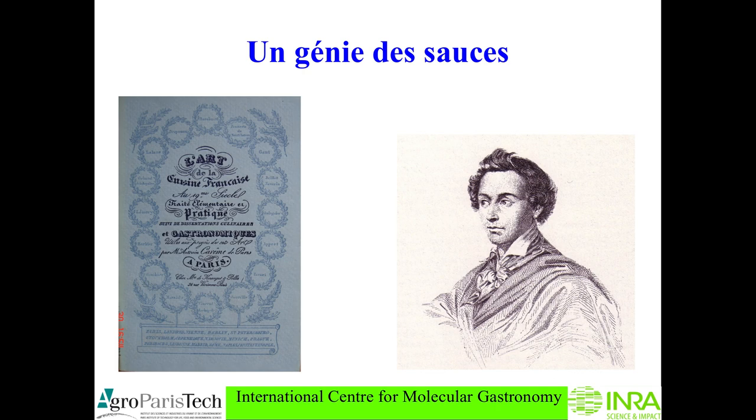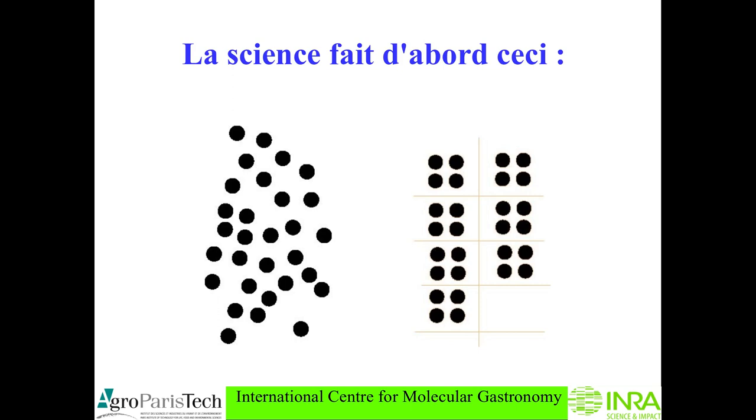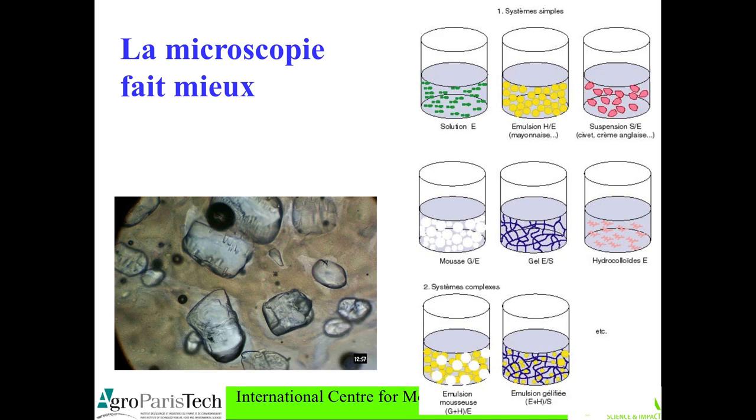Here are the French classical sauces — 451 of them — and it's a mess; of course nobody can use this list. So what should we do? Obviously we have to make some order to recognize families. At the beginning of the 20th century it was said you could classify sauces by emulsion, or binding with bread, flour, egg, or blood. But it's a bad classification because you have in different categories the crème anglaise and the béarnaise, even though both are made from the same kind of phenomena. This is what I proposed some decades ago: to use a microscope and look at the physical chemistry constitution of sauces.